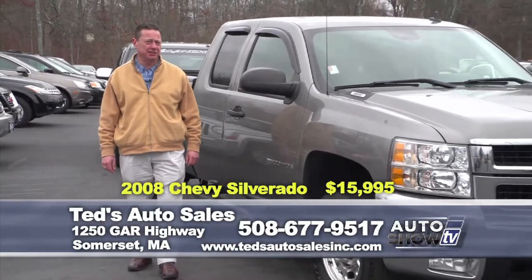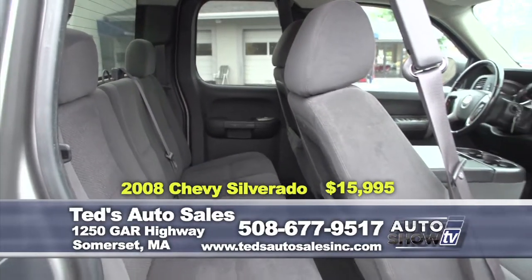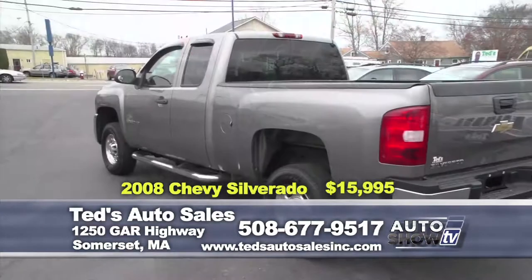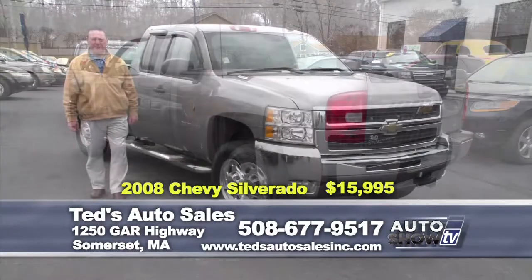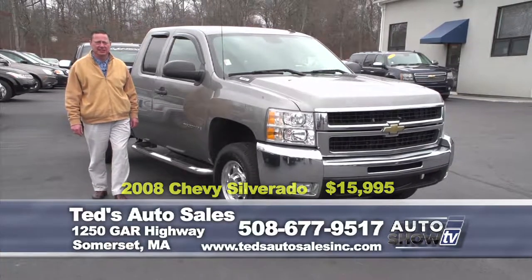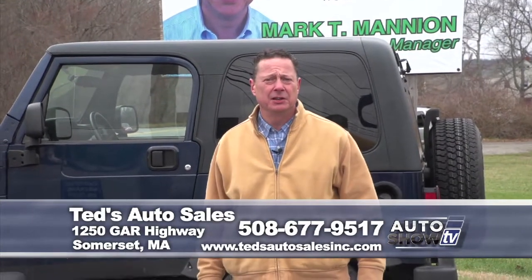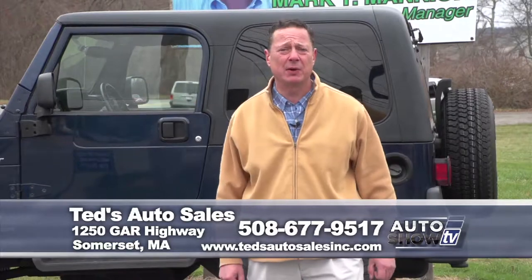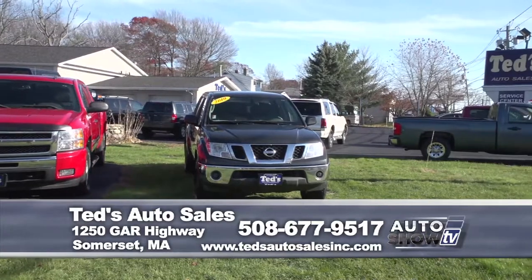Here's your next money maker: 2008 Chevy Silverado LT 2500 heavy duty extended cab, complete with tow package, bed liner, five passenger seating, a real workhorse six-liter — specially priced for the show at only $15,995. Thanks for tuning in to our segment on Auto Show TV. Your used car companion Mark Mannion — any questions, call 508-677-9517 or visit Ted's Auto Sales Inc. dot com.